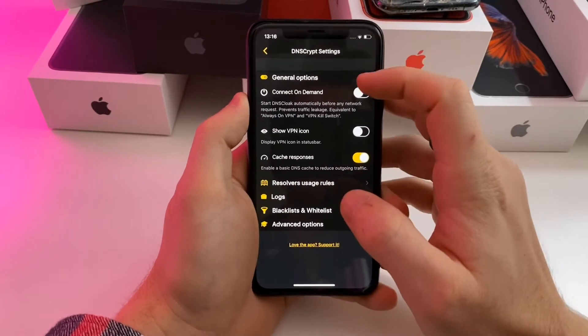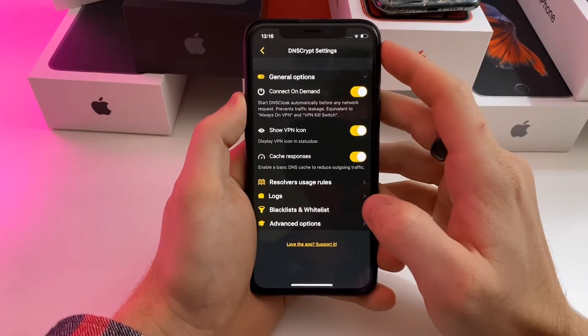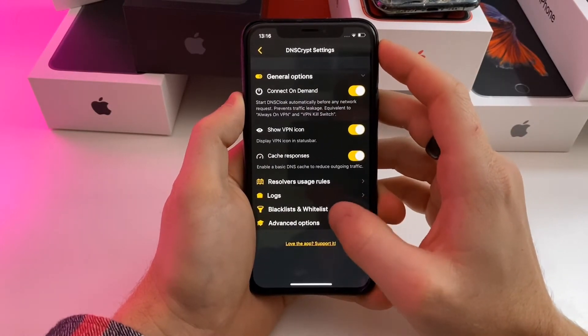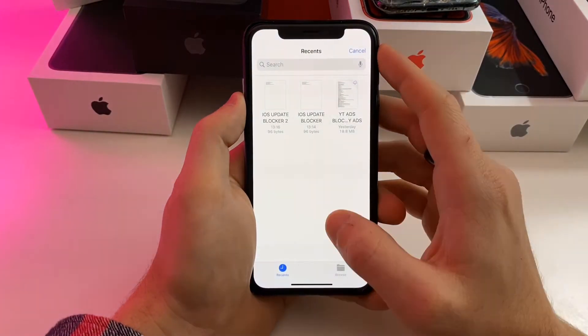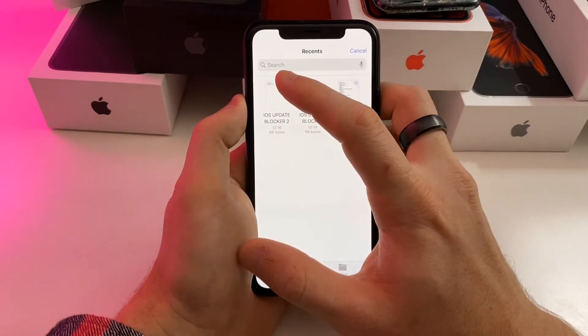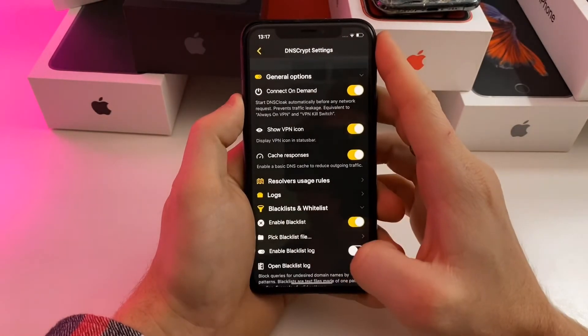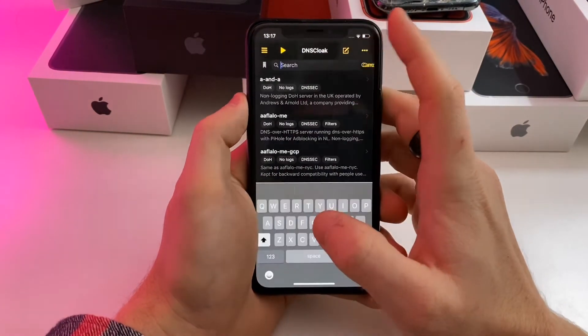Now go ahead and open DNS Cloak. Push this little menu right here — connect on demand. I prefer to show the VPN icon. Then you're going to want to click Blacklist and Whitelist, enable the blacklist, and it's going to ask you to pick a file. Go ahead and pick the file that you just downloaded — the iOS Update Blocker.